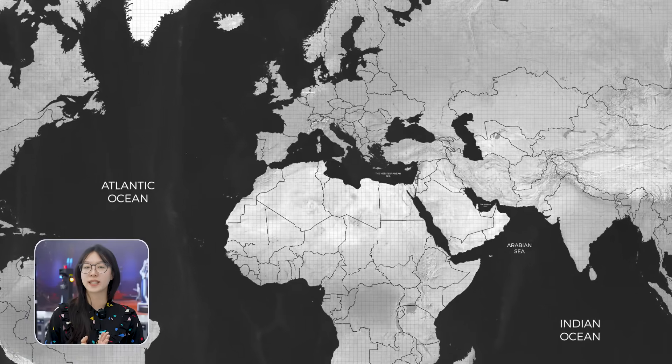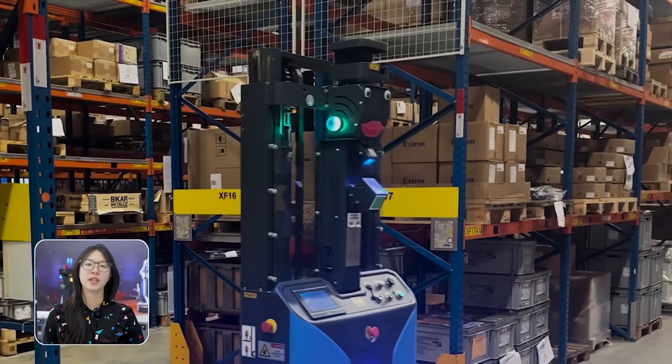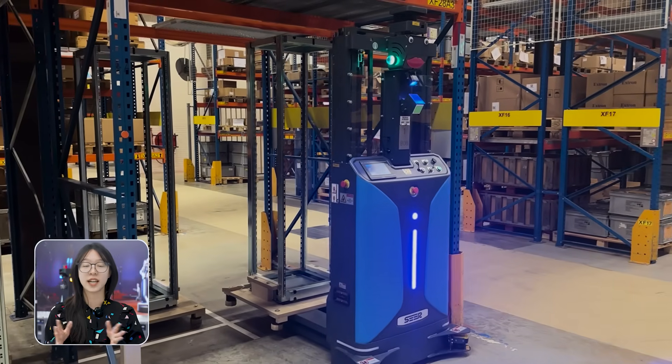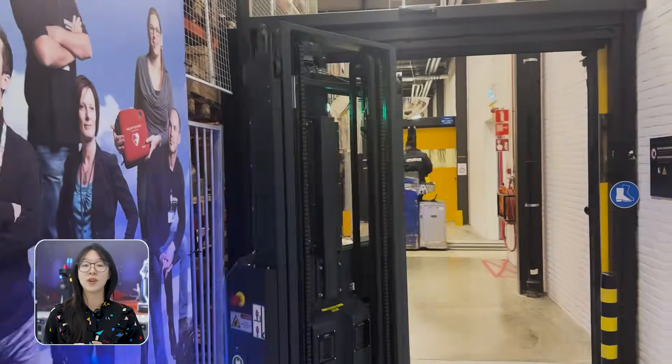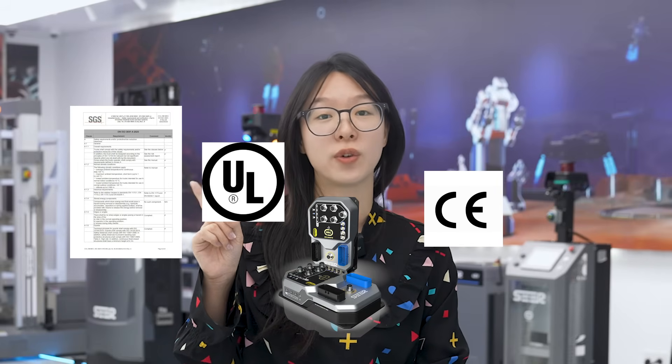Let's start with a great example from Europe: the Philips factory in the Netherlands. In their medical production facility, they've deployed Seer Robotics' CE-certified single steer wheel stacker forklift, the CDD14CE. What makes this case stand out is the level of compliance and readiness for the European market. This robot is equipped with our SIC3000FS safety controller and has passed CE, UL, and ISO 3691-4 certifications. So for a client like Philips, they could deploy it with confidence — no worries about safety approvals or integration difficulties.